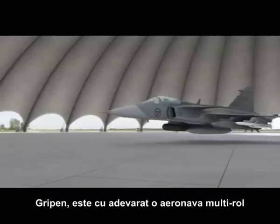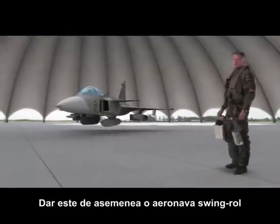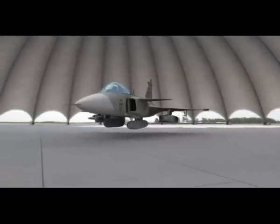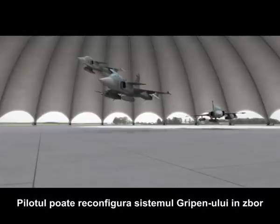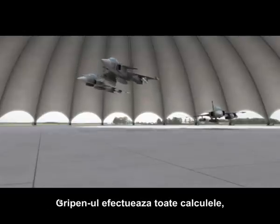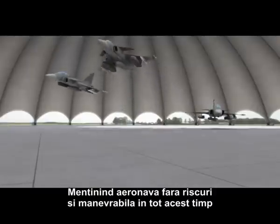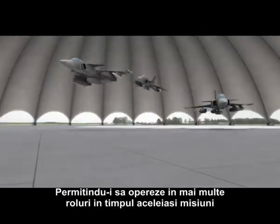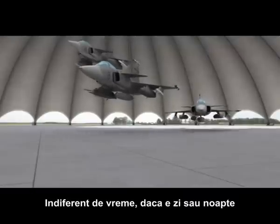Gripen is a true multi-role aircraft, but it's also a swing-role fighter aircraft. That means by simply pressing a button, the pilot can reconfigure the Gripen system in flight. Gripen does all the computations, keeping the aircraft carefree and responsive, enabling it to operate in more than one role during the same mission, in all weathers, day or night.